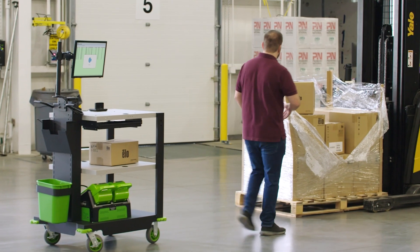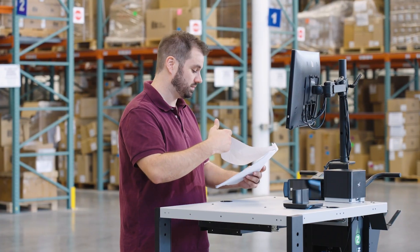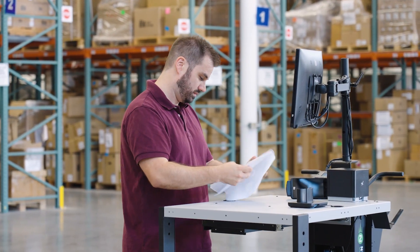Our outbound shipment operation has a lot of steps in the process. By utilizing the Newcastle mobile cart, it allows the employee to be right there at the shipment where they can complete all of those tasks and even make verifications before those shipments leave the facility.